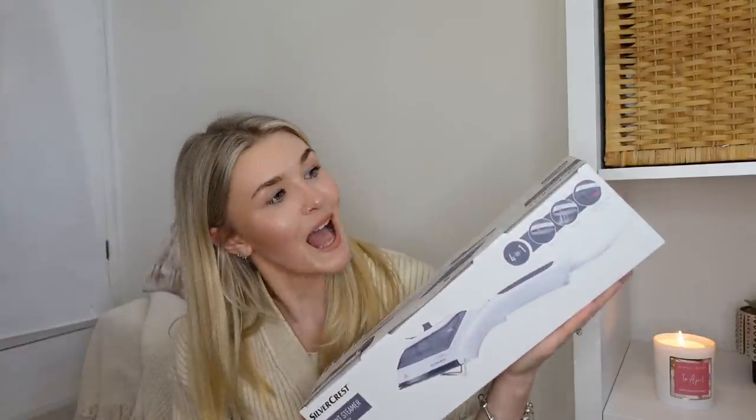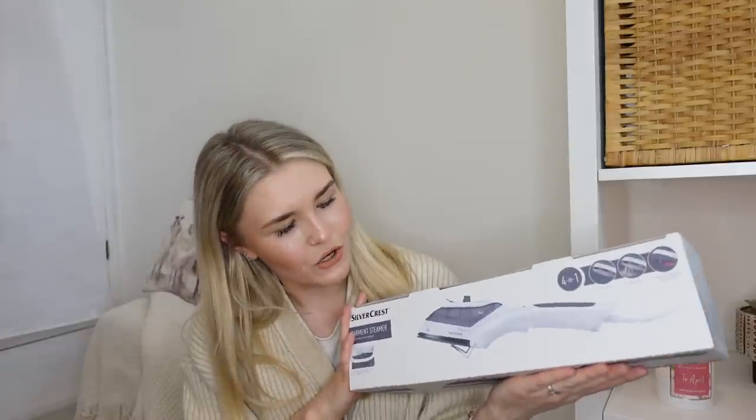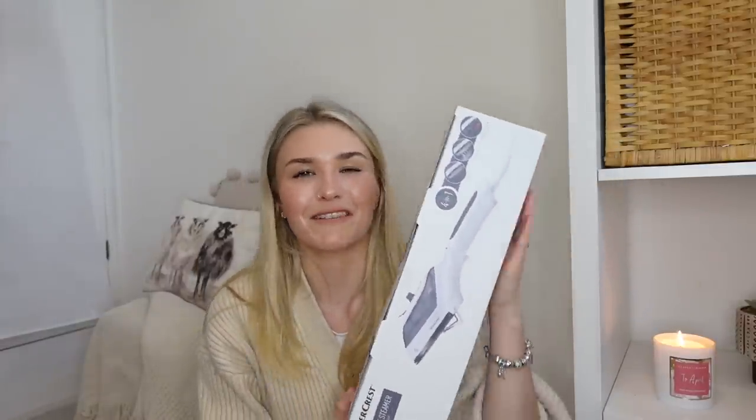The last thing from Lidl was what I was so excited about - I do not like ironing, I really despise it. I saw this Silvercrest handheld steamer on offer for £12.99. I'm very excited to give this a go because I've got lots of blouses and things that crease easily for spring and summer, and I tend not to wear them because I can't be bothered to iron them. Hopefully with the steamer I can get the creases out. I could not go wrong at £12.99.